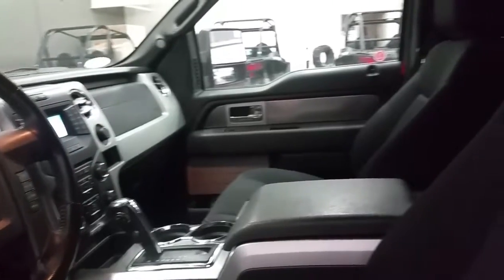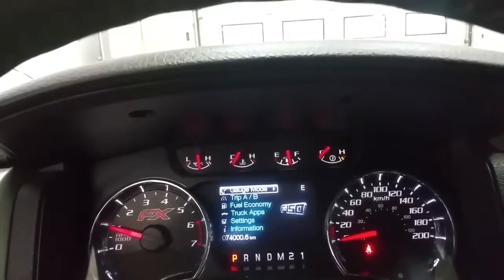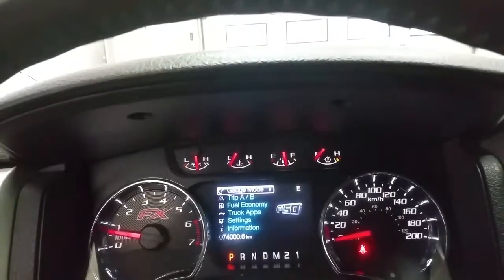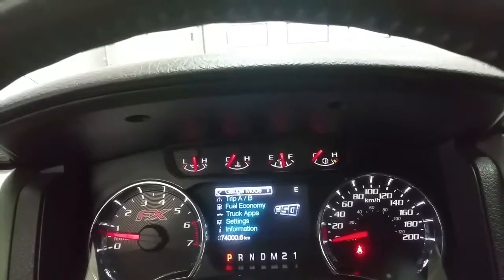We have a console shift lever, center armrest storage, and black sport cloth seating for five passengers offering a power driver seat. We have exactly 74,000km on the odometer and a digital information center that shows us the gauge mode, trip A and B, the fuel economy settings, the truck caps, the vehicle settings, and information settings.